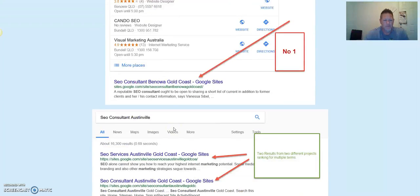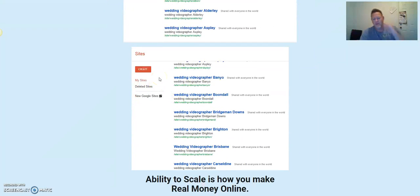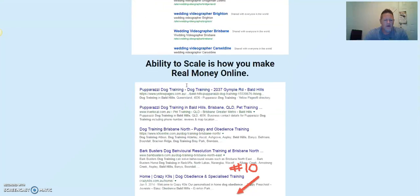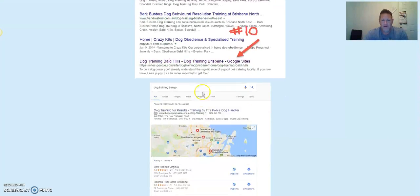He's got the first position right up underneath the three-pack — super powerful, from Australia. First and second position here, first and second position here. In the backend when you log into your Google Sites account, it shows you all the sites you've built. You can take all these links, ping them, and get them indexed on Google pretty fast. Dog training — probably the largest niche in the world — he's got the number 10 spot, probably within a couple of hours. You can stack sites for all cities around Brisbane and dominate dog training.